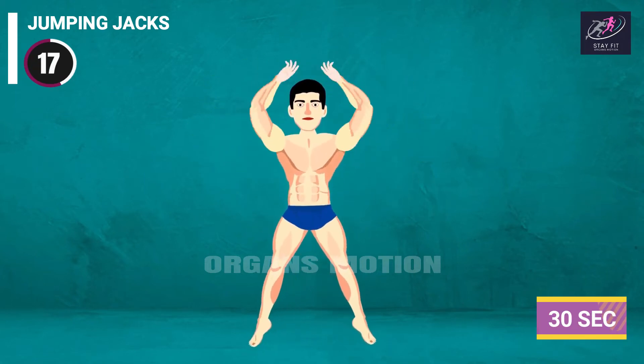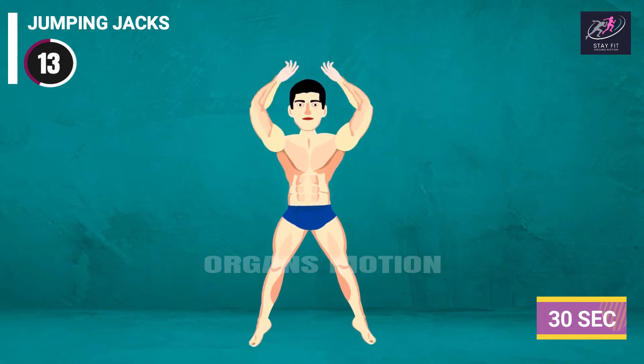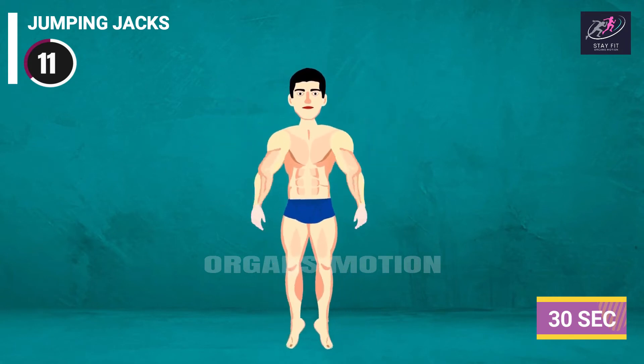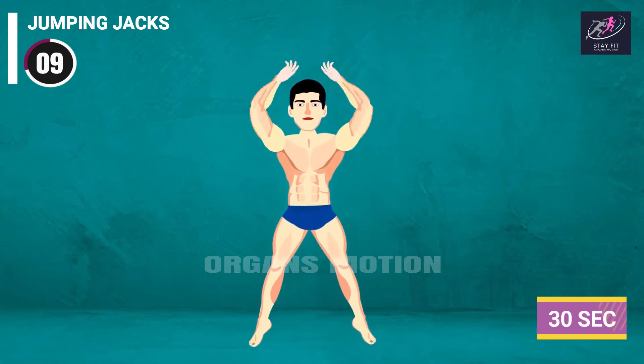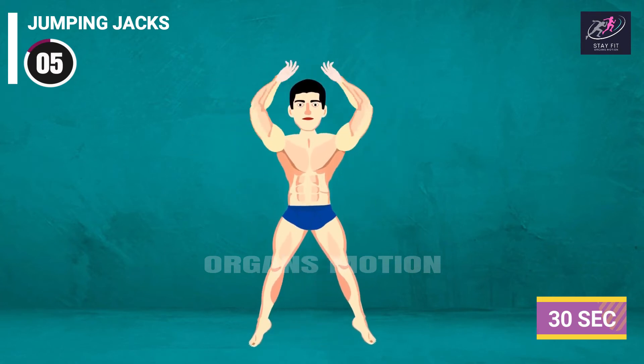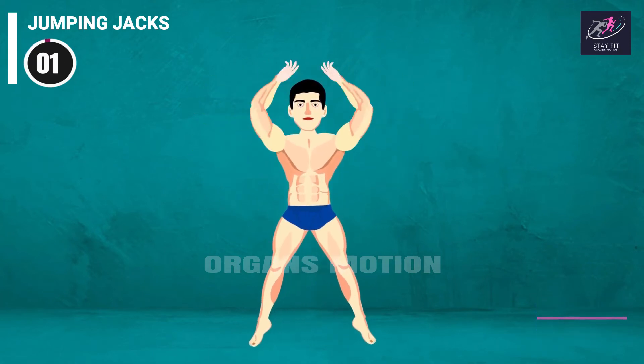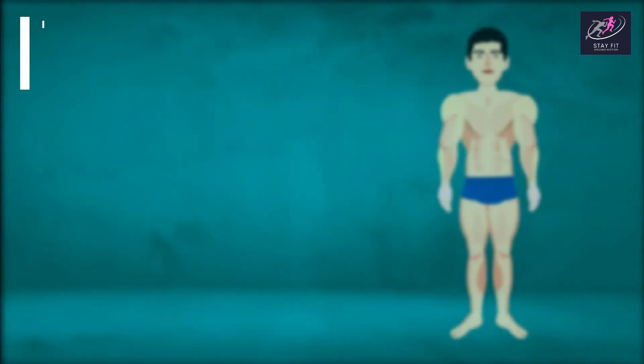Jumping Jacks countdown continues: 18, 17, 16, 15, 14, 13, 12, 11, 10, 9, 8, 7, 6, 5, 4, 3, 2, 1. Rest time.